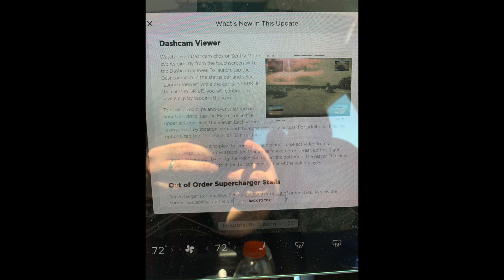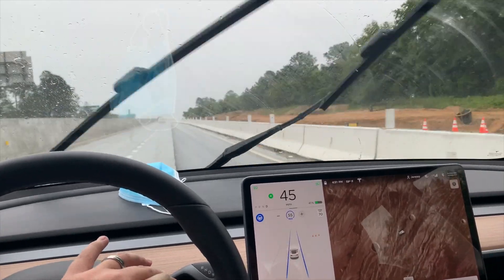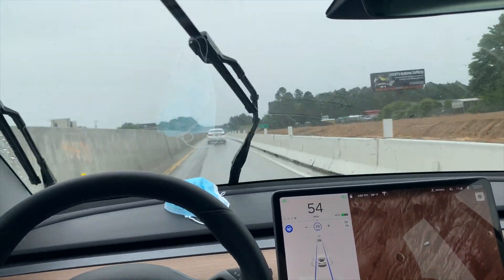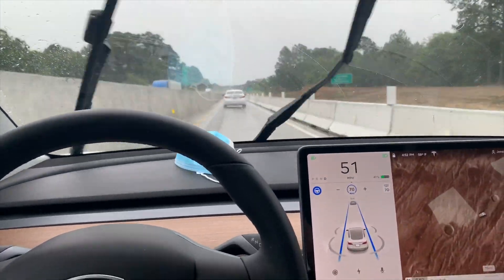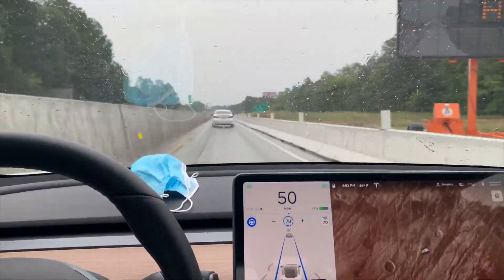One update that I did notice: when you go into screen clean mode, they now tell you not to use any type of static electric cloths or cleaning products, and only to use a microfiber monitor cloth. That's new from what I can tell — when I washed my car a couple weeks ago it was just a blank screen. My guess is Tesla had some issues with ESD or something on the screen, and that's why it suddenly appeared in the update.